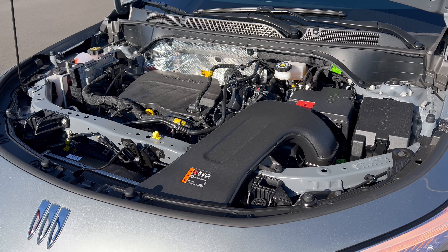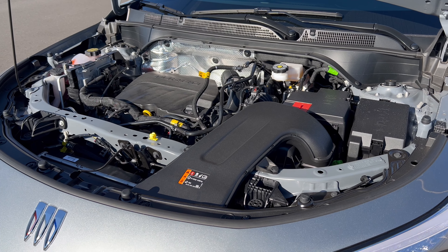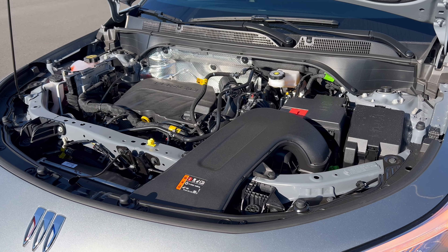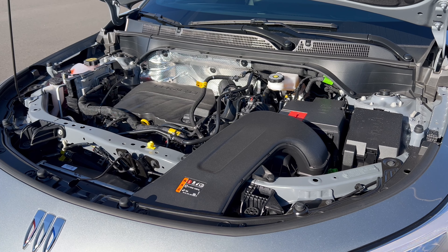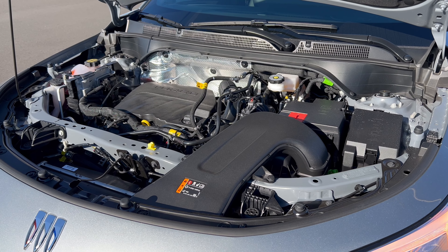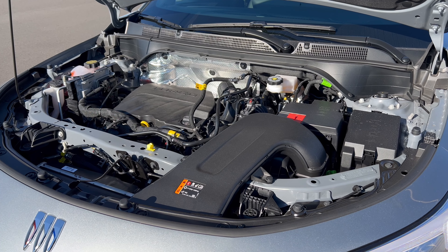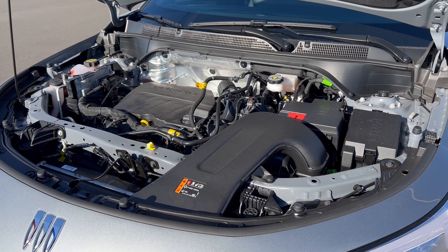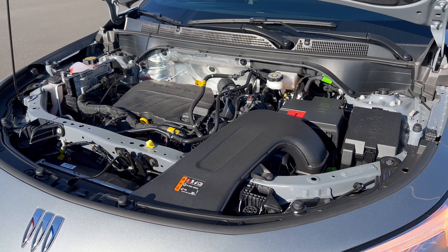Under the hood of this 2024 Envista — we have Buick's 1.2-liter turbocharged inline three-cylinder engine mated to a six-speed automatic transmission. 137 horsepower, 162 pound-feet of torque. MPGs: 28 in the city, 32 on the highway, 30 combined. The engine's minimum octane rating is 87, so you can run this on regular unleaded gas.